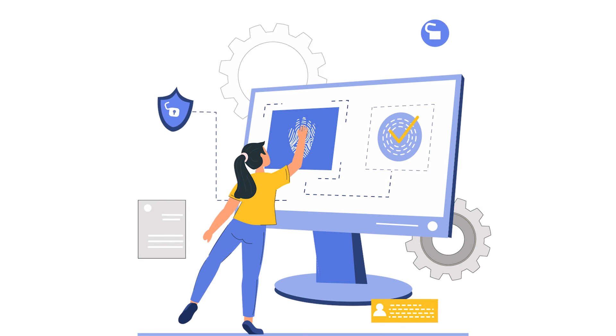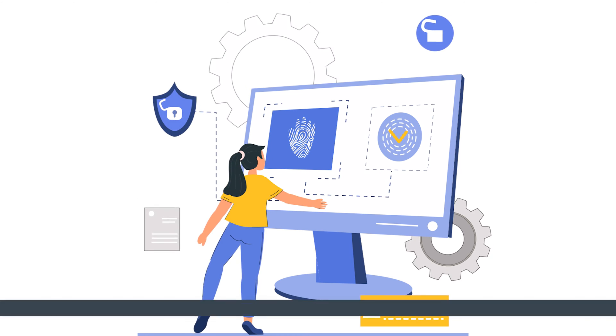Remember the days when your computer was brand new and it would run as smooth as a freshly waxed surfboard? But now it runs more like a tricycle in the mud. There's no denying that sometimes we feel like our computers need that little extra juice to perform at their best again. Well, don't worry, because I've got you covered.